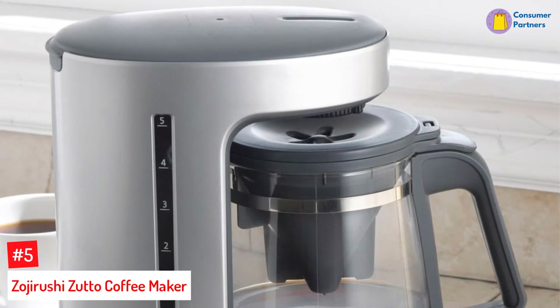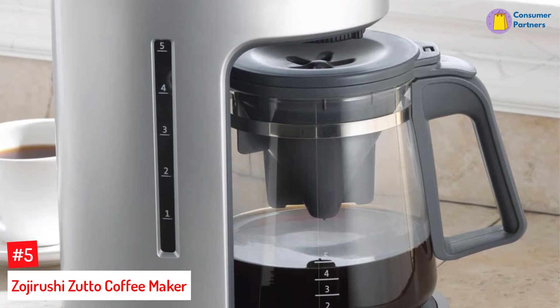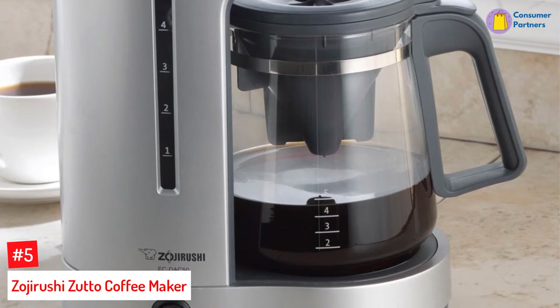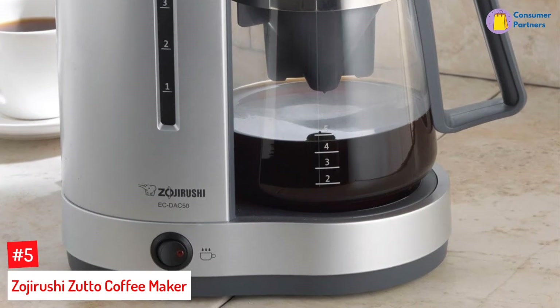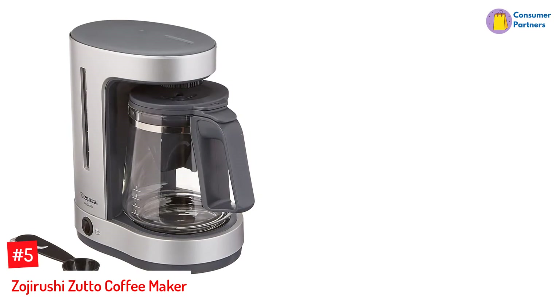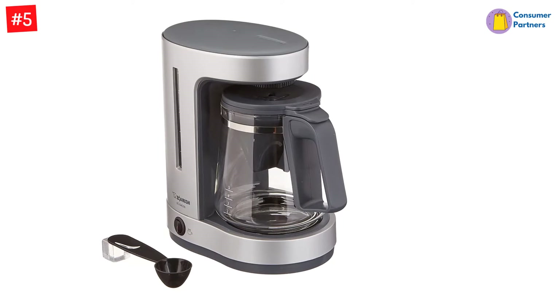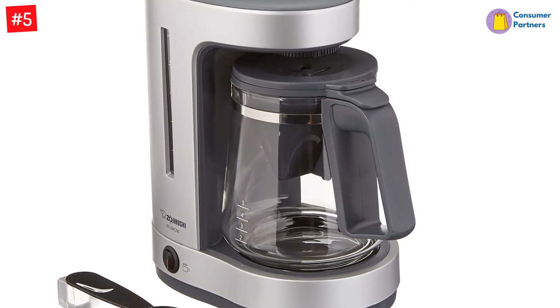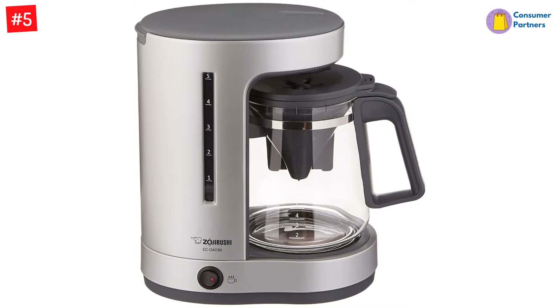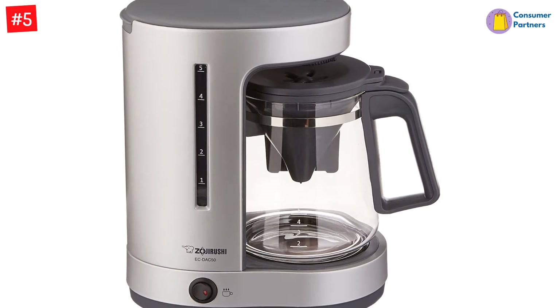Number 5: Zojirushi Zutto Coffee Maker. The Zojirushi Zutto Coffee Maker fits into small spaces like a charm, so it suits offices with less counter area. Workplaces crunched for space, like startups, will appreciate its smart design. The machine's glass carafe houses the cone basket and thus keeps the unit compact. Its smaller size does sacrifice volume and only allows you to brew 5 cups of coffee at a time. That said, the water tank is easily removable for refills.